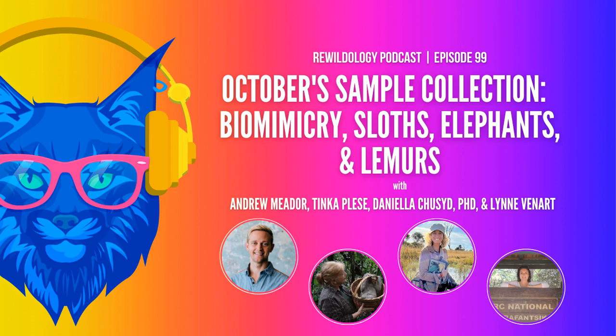As always, thank you for being part of the Rewildology community. Zero-cost ways to support include subscribing on your favorite streaming app, leaving a rating and review, signing up for the weekly Rewildology newsletter, subscribing to the YouTube channel, and following on social media. To financially support, consider a monetary donation at rewildology.com or purchase merchandise — at least 10% of proceeds are donated to conservation partners.